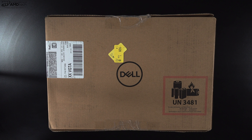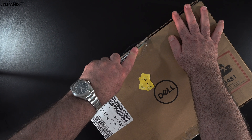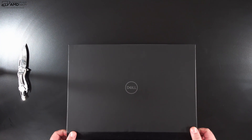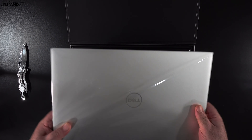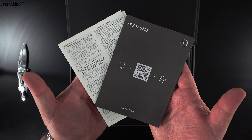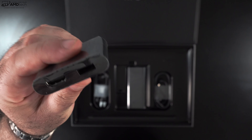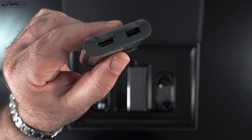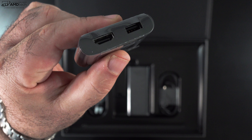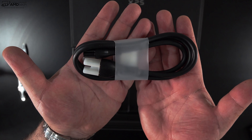With the specs and pricing out of the way, let's find out what you get inside the box. Just like the XPS 15 9510, this has that high-end premium packaging we've come to expect with the XPS line. Inside the box you get documentation, warranty information, an adapter with a USB-A port and an HDMI port — which you will need as we'll discuss when we talk about ports — plus a 130-watt USB-C power adapter and an extension cord.